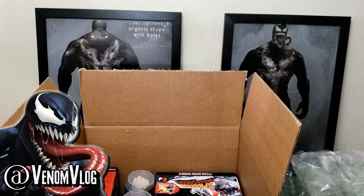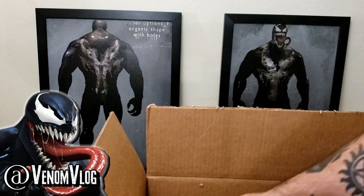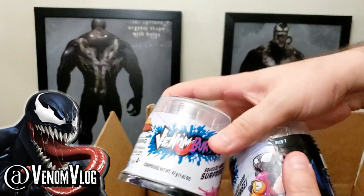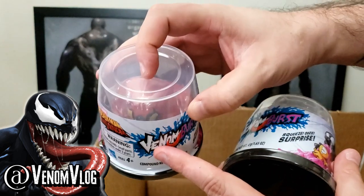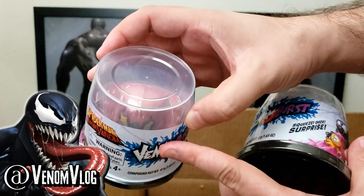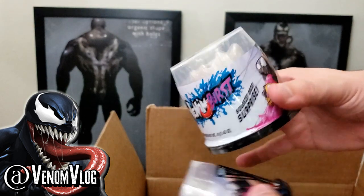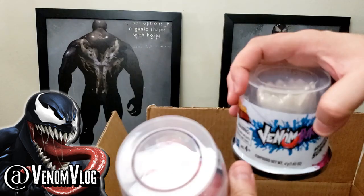Got a lot of packaging in there. First we have Venom Slime, and these run like $6.99 each and they come with a character inside. This one looks to be a red Venom — maybe that Toxin cover that nobody likes where Eddie Brock is like a red Venom. It's got the yellow eyes in there. And then there also looks to be a Groot — an anti-Venom Groot in there. I think there's like a dozen different characters. This is Series 1 and when you open them up, there's actually slime in them.